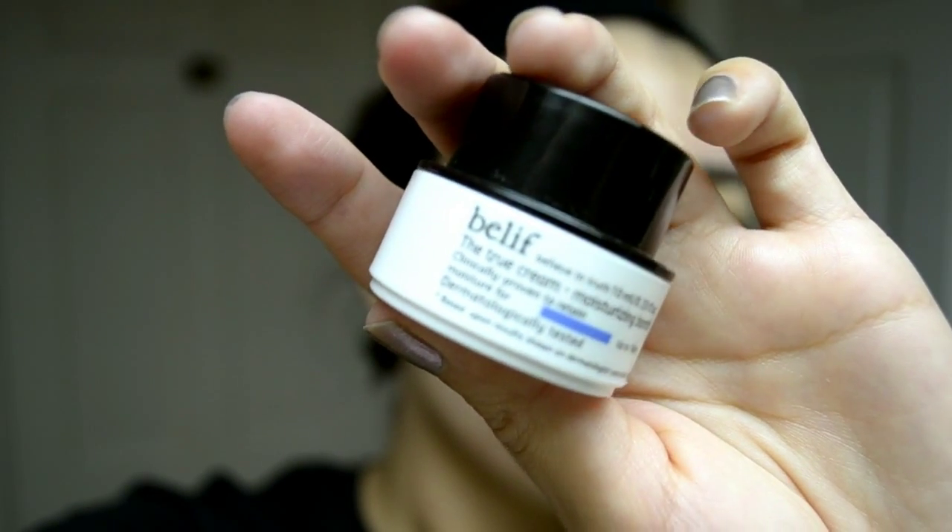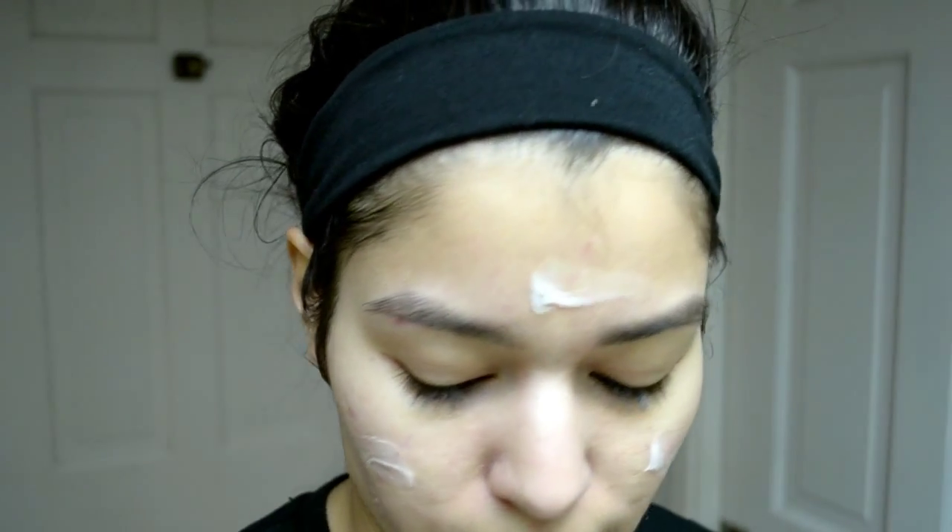I've done the other parts of my skincare routine and the next product I'm going to use is the Belif True Cream Moisturizing Balm. The directions say: apply evenly to face and neck — that's it. It doesn't smell like much, so I'm just going to put some on my face. I like their packaging, it looks really cool. This is, I believe, a Korean brand, and Korean skincare is like hardcore.